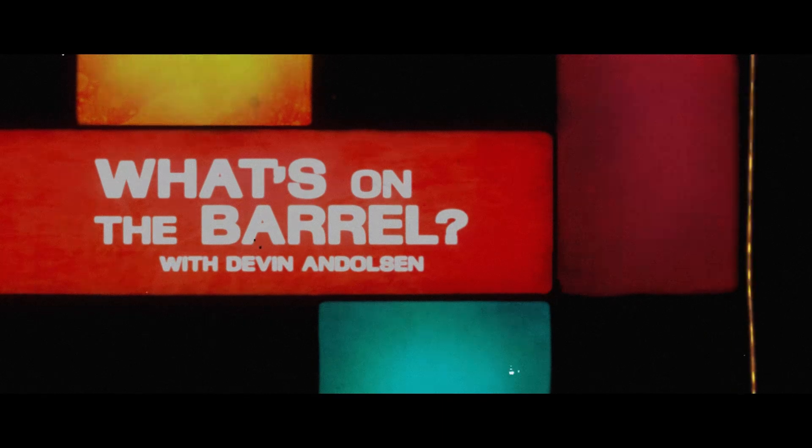What's on the Barrel with your host Devin Andelson, this week. Hello, and welcome to another episode of What's on the Barrel. I'm your host, Devin Andelson. Today's distinguished guest is Kate Payne-Brown, winemaker.